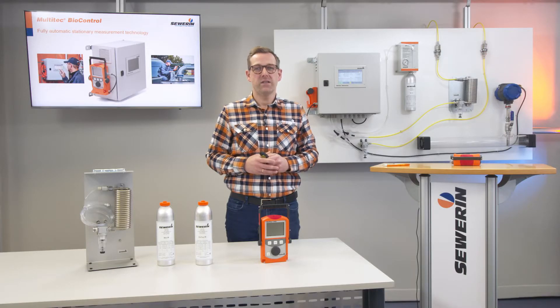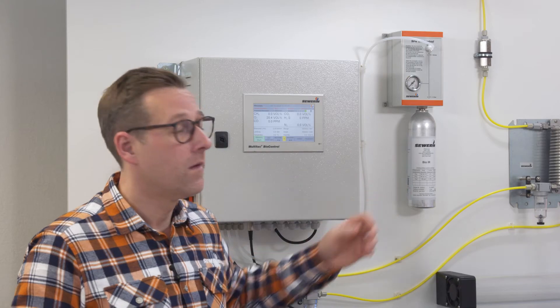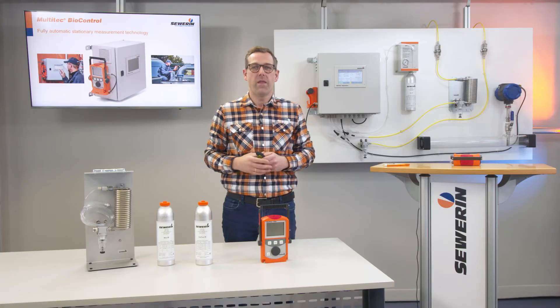The measuring device combination MultiTech BioControl grants safety and comfort, since the user can carry out an adjustment by using the test gas at the push of a button. Furthermore, the measured values of mobile and stationary measuring points are precisely comparable.